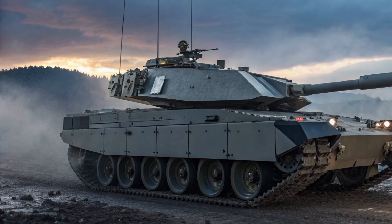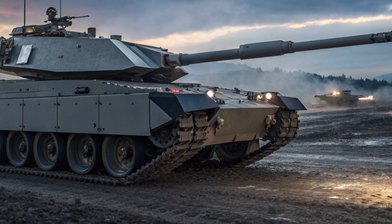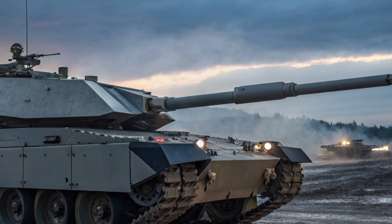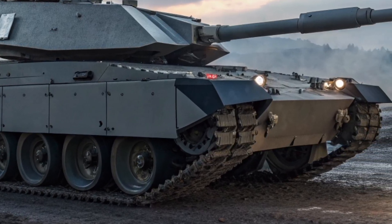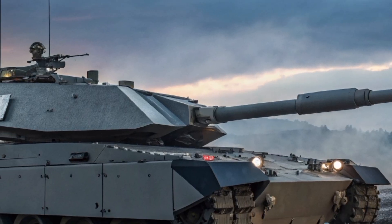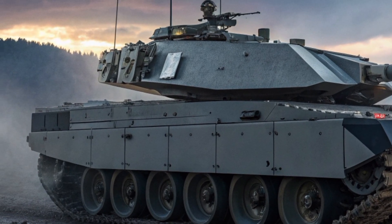Its blend of cutting-edge electronics, battlefield survivability, and proven firepower ensures that it continues to earn its place in the long and proud history of British tank engineering. From the deserts of the Middle East to the training grounds of Salisbury Plain, this tank carries forward the legacy of the British Armoured Corps — a legacy built on strength, resilience, and innovation. And in the shadows of the modern battlefield, the Black Knight truly lives up to its name.